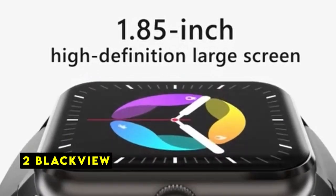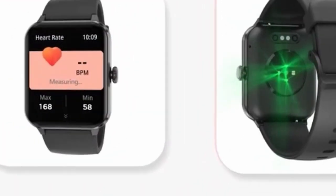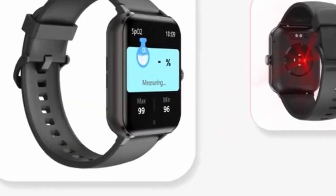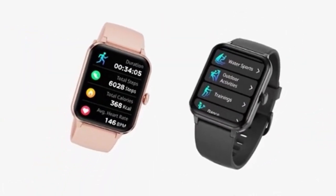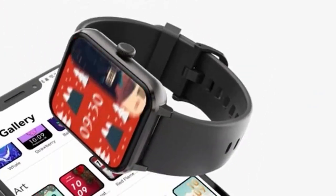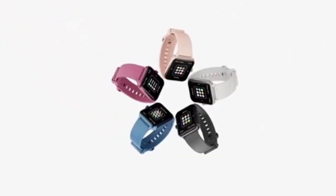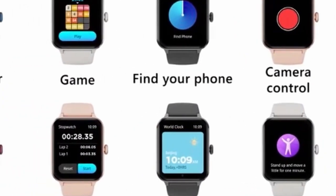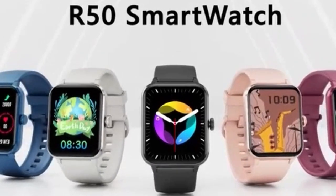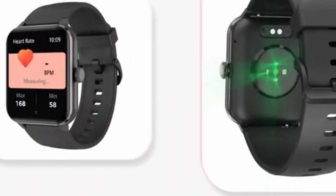At number 2 is Blackview. The Blackview smartwatch offers a compelling blend of fashion and functionality, catering to both men and women. The sleek design, coupled with customizable watch faces and interchangeable straps, allows users to express their personal style. Beyond aesthetics, the smartwatch delivers impressive performance in activity tracking and health monitoring. With over 100 sports modes, it caters to a diverse range of workouts, providing detailed data on steps, distance, calories burned, and heart rate.